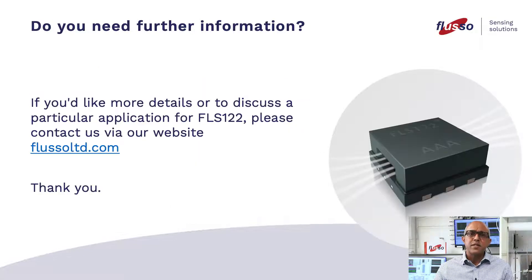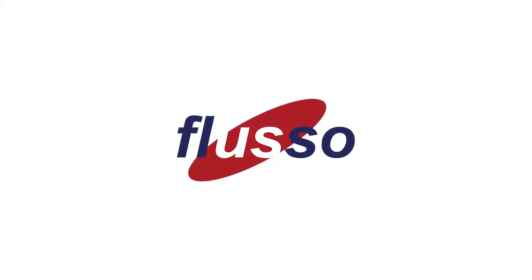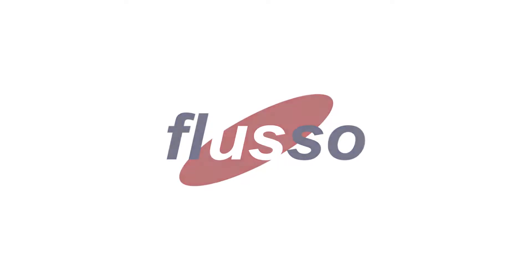I hope you have found this presentation informative. Should you require any further information or wish to discuss any particular application or requirement, we are waiting to hear from you. Many thanks for your time.